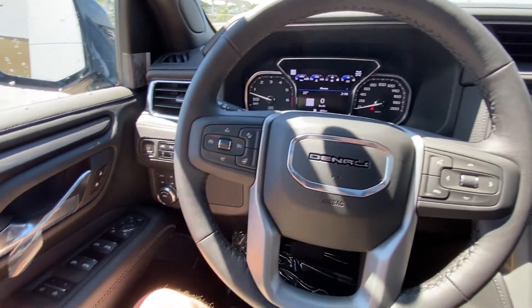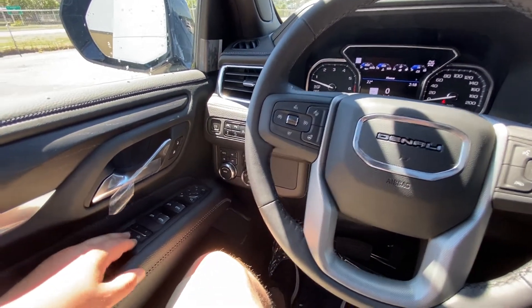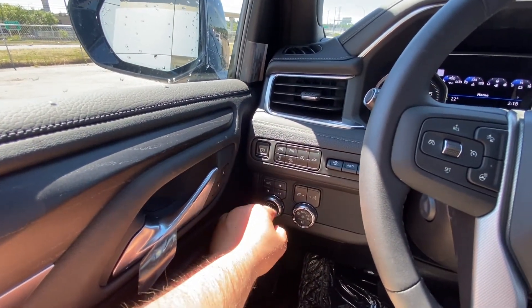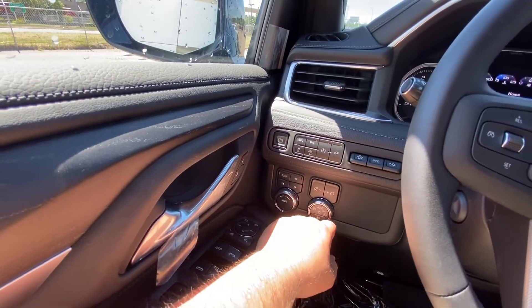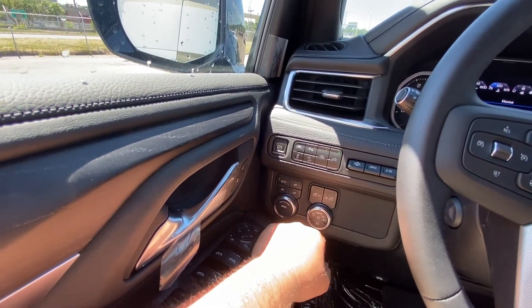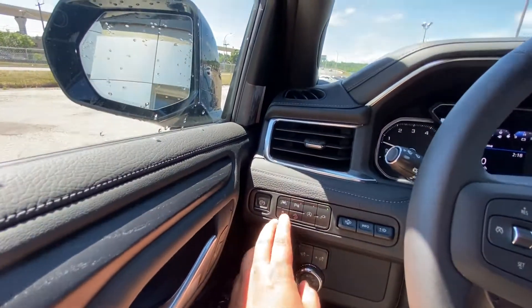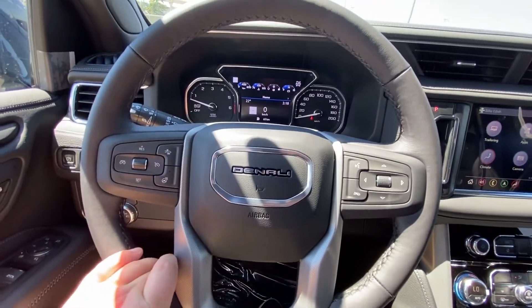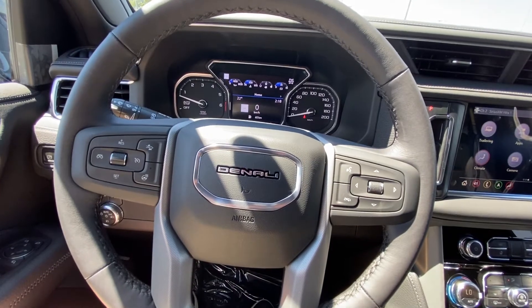Taking a quick look at the interior here: power windows, locks and mirrors, memory seating, 4x4 and automatic 4x4 as well as your driving modes, push button for your headlights and fog lights, automatic headlights, lane keep assist, parking sensors, and heads up display controls.